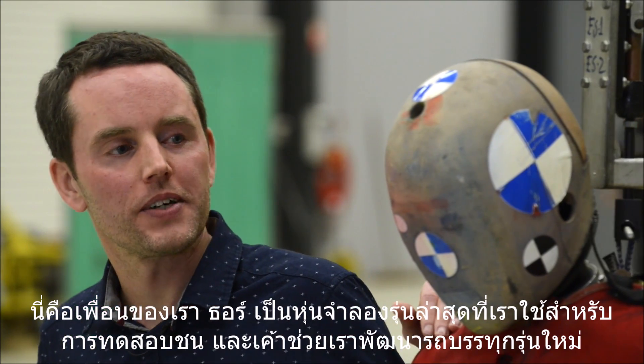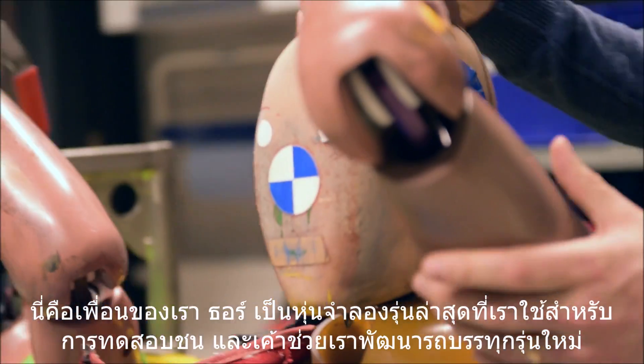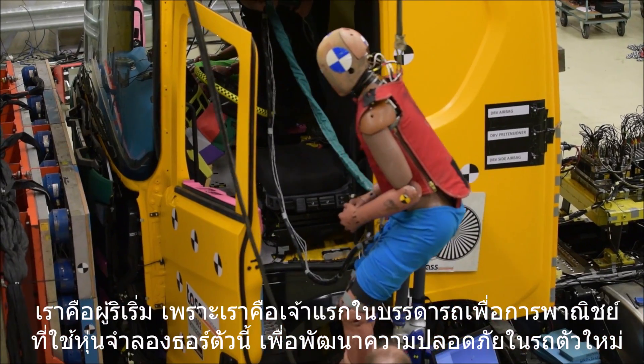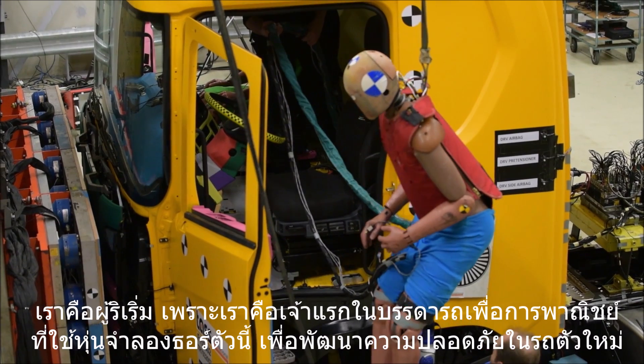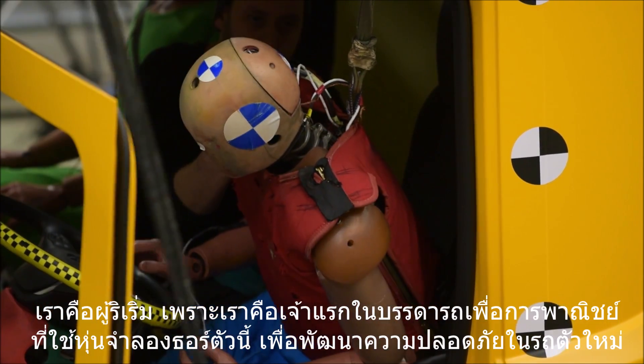And this is our friend Thor. He is the latest crash test dummy and he is helping us to develop the new truck. We are pioneers in this area since we are the first commercial vehicle company using the Thor dummy in the development of the safety of a new vehicle.